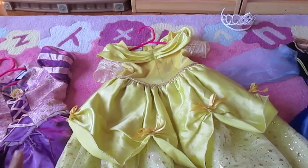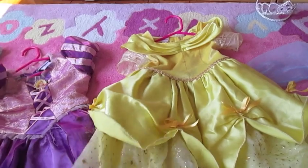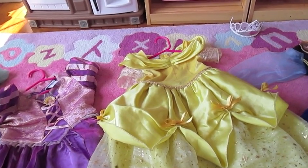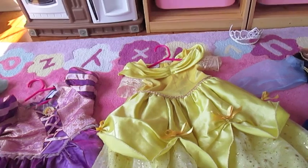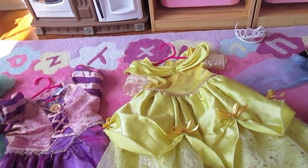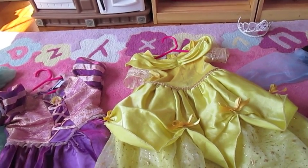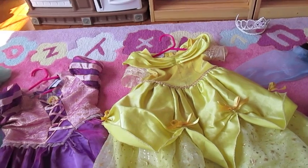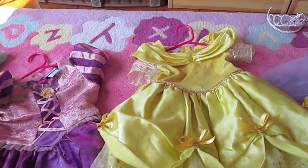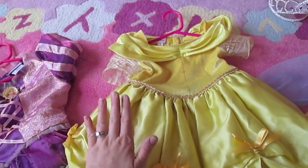We've had this dress for two years and you can see it's still in magnificent shape. If you're looking for wonderful dress-up dresses, check out Toys R Us around Halloween in the Disney Baby section. The sizes range from about 3 months to 4 or 5T, and the 4 or 5T ones you have to grab quickly because each store generally gets about one — and once it's gone it's gone. I really enjoyed this dress and thought it was great quality.